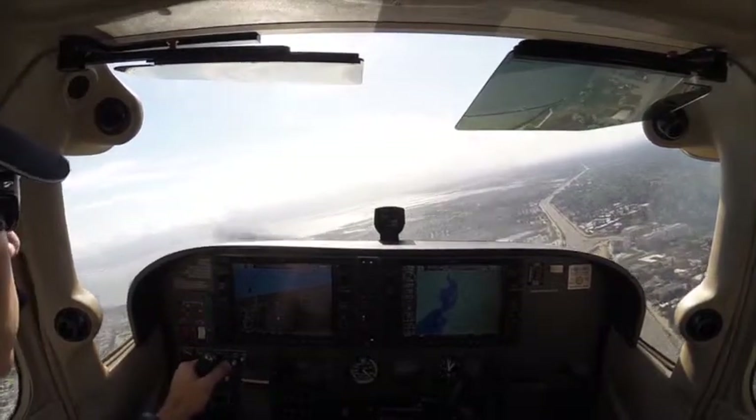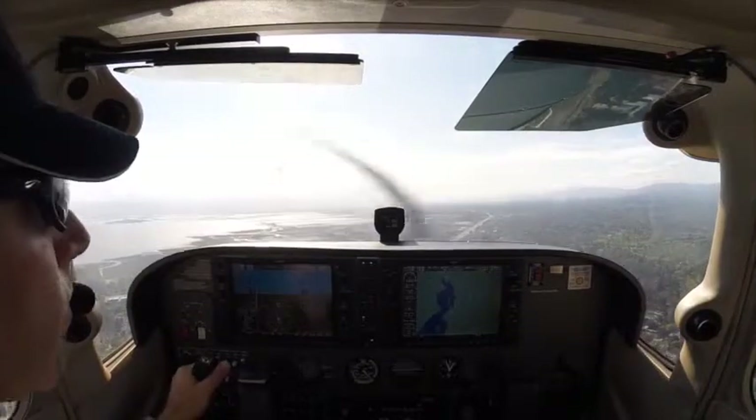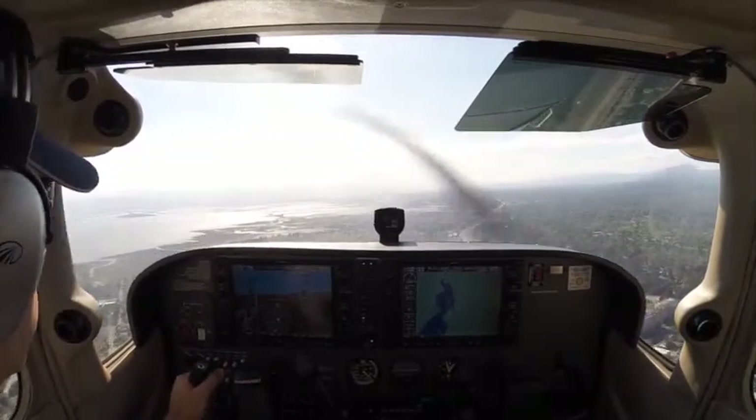4LB, turn base at the amphitheater. Base at the amphitheater, 4LB. Cessna 984, follow Cessna ahead. Following Cessna ahead, 168904.